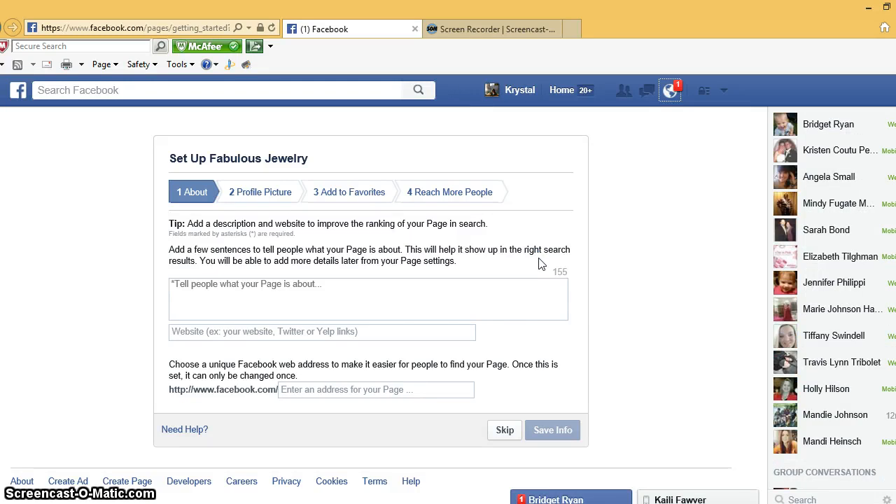When you get here, the name of your page is right there — mine was 'Fabulous Jewelry.' Now we're gonna work on getting everything set up. It pretty much walks you through it. Right here is the About section, so you can type in really anything you want to tell about Paparazzi.